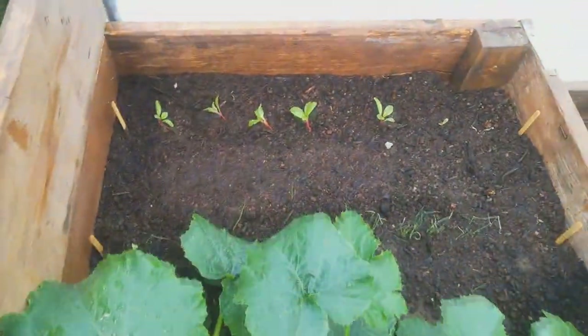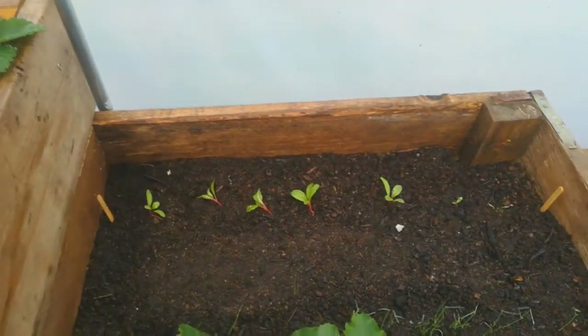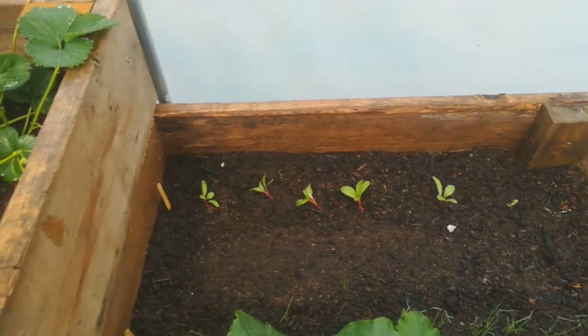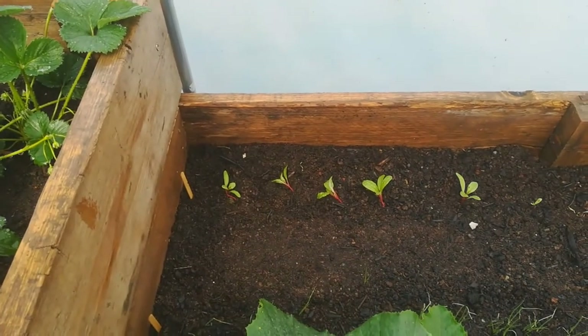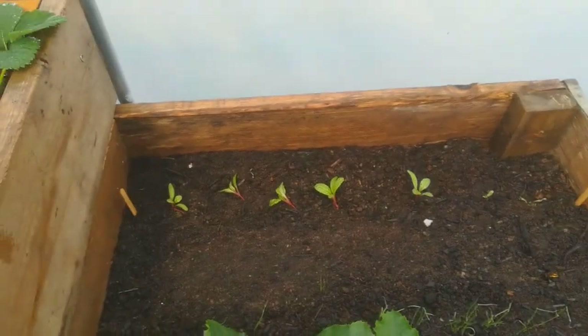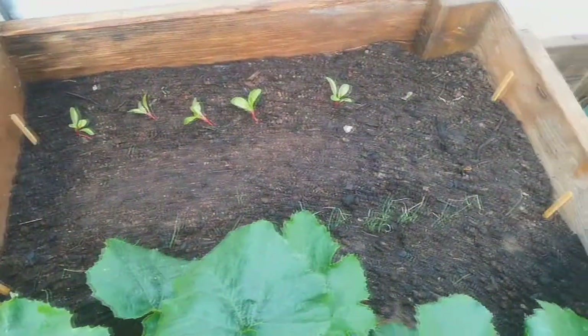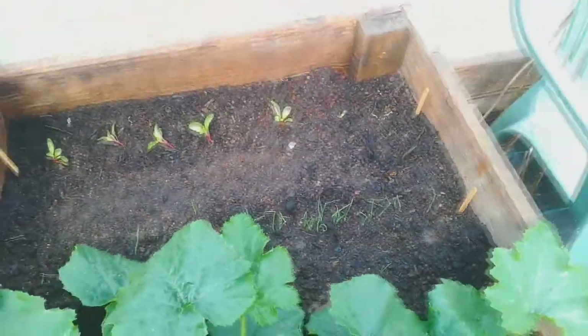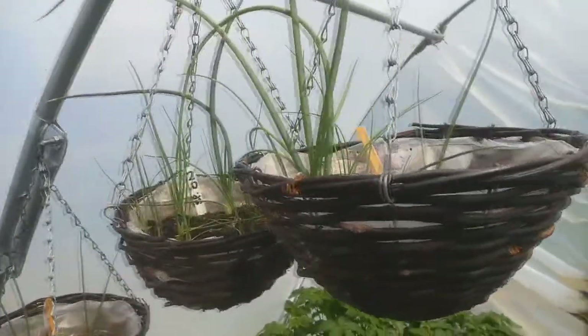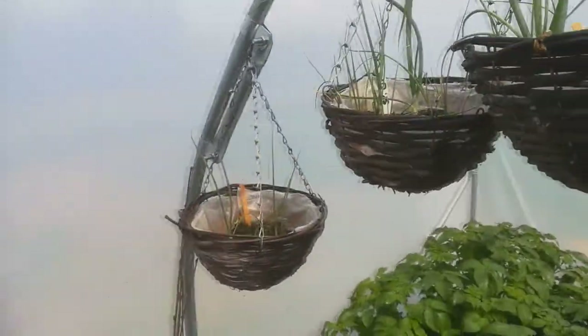Over here the chard is looking good — I spaced that out. I think I may have in my last video said that this was kale, but it's not kale, it's chard. It's looking good, and the row of spring onion there is also looking good. Some of those rows are ready for harvesting and eating in the baskets.